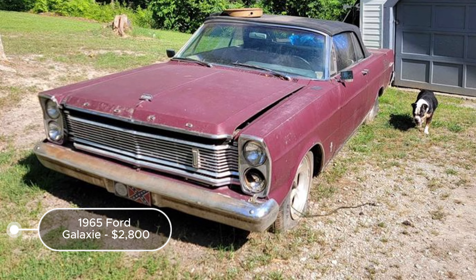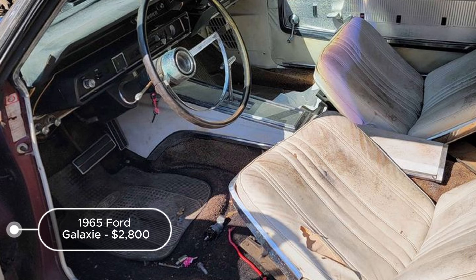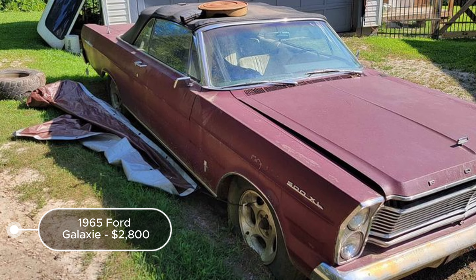However, the fact that the motor runs is a substantial advantage, reducing some of the mechanical restoration costs. This vehicle is a strong candidate for restoration, offering a blend of vintage charm and mechanical robustness, making it a worthwhile project for classic car restorers.